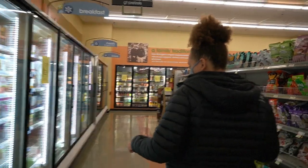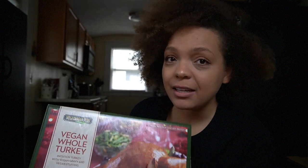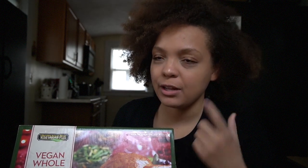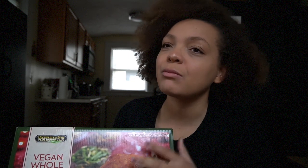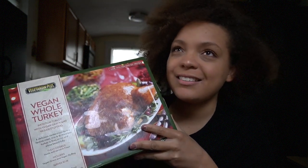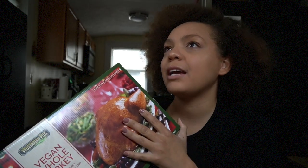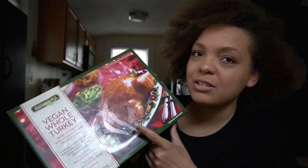Yesterday I showed you me grabbing this from the store. Vegans get asked this a lot: why would you want something that looks or tastes like meat if you don't want to eat meat? A quick answer is that meat never tasted bad — people are usually vegan for moral, environmental, or health reasons, so the taste of meat isn't the issue. Something like this is more of a gag. I wouldn't do it every Thanksgiving; I just thought, how can I be vegan and never try a full-size vegan turkey?